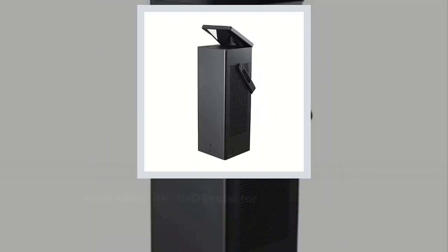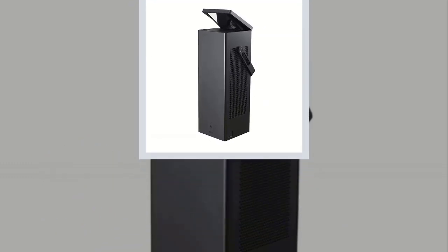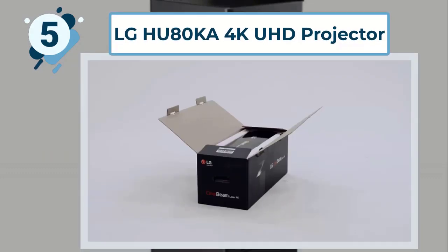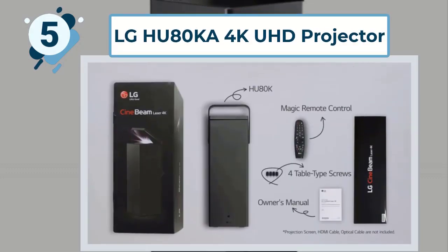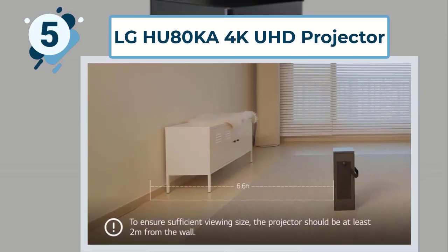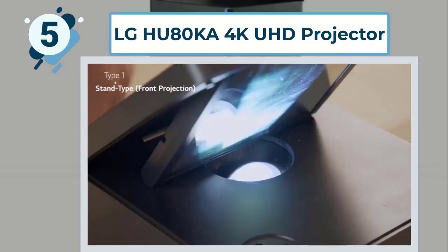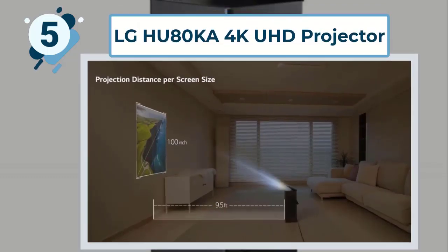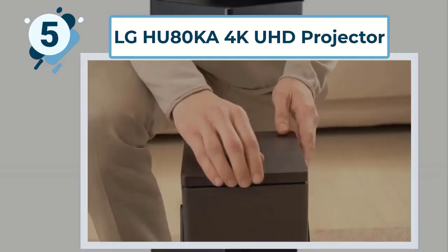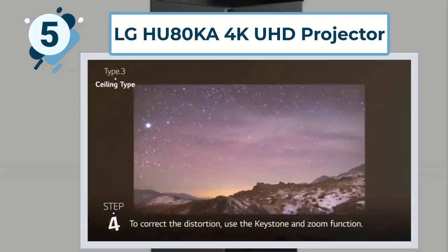Number 5: LG HU80KA 4K UHD Projector. This projector has 4K Ultra HD at 3840 x 2160 with an incredible 8.3 million pixel resolution and 2500 lumens brightness. Enjoy a complete cinematic experience with 150-inch screen size and HDR10 compatible features. A wide color gamut and brightness spectrum exceeds the capabilities of common projectors for a better cinematic experience.